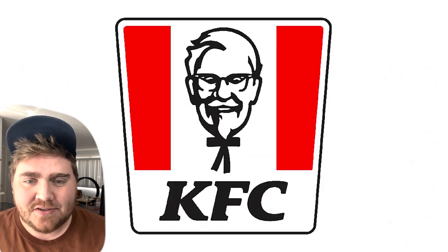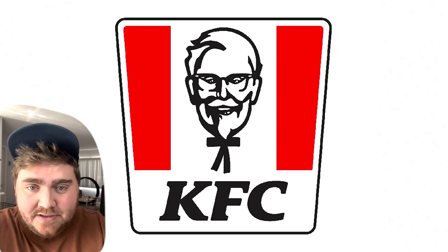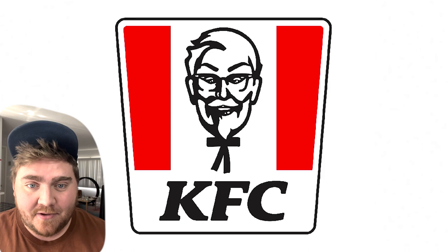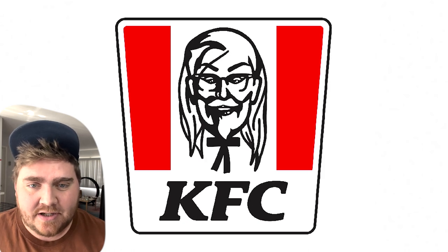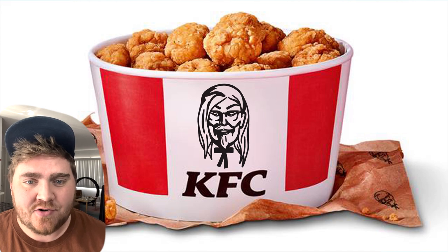Lastly we have KFC, and for Colonel Sanders I knew I couldn't take away the goatee, but I started by making his eyes lifted, adding in some eyebrows, and giving him some lip gloss. It wasn't looking quite right so I added a bunch of hair to him — and here's the final result. It's giving Bearded Drag Queen.